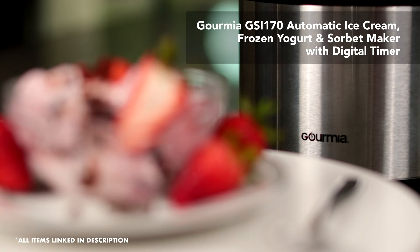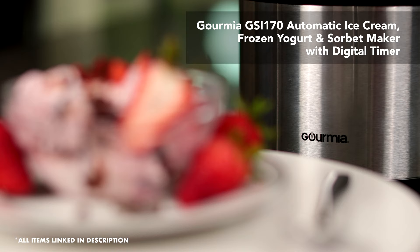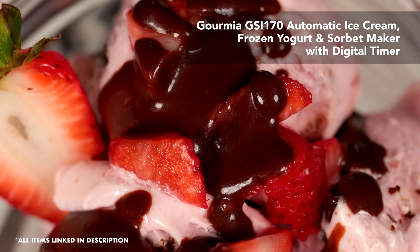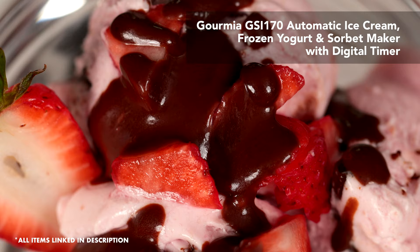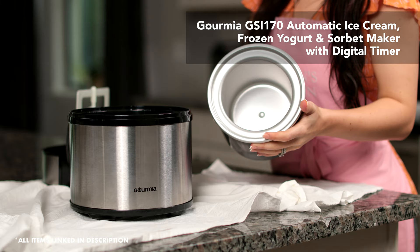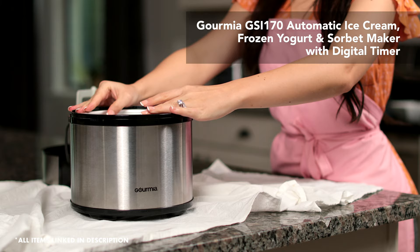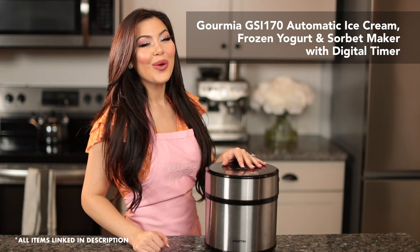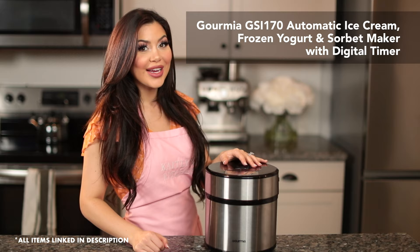When I got this ice cream maker three years ago, I was really looking for an easy to use, affordable, and attractive looking machine to get the job done. This one fit all the criteria and it's extremely quiet. It also has an LCD screen with a digital timer that counts down and alerts me when the ice cream is ready. It holds three pints of ice cream and comes with a removable insulated mixing bowl and a mixing paddle, making it really easy to clean up. This ice cream maker makes perfect and creamy ice cream every single time. One of the coolest things about having your own ice cream maker at home is you can make your very own flavor combinations and make them a lot healthier than the store-bought versions.